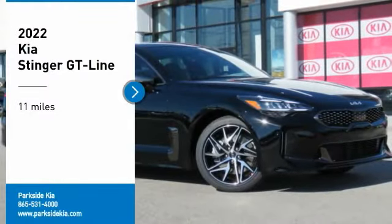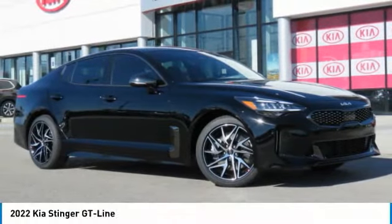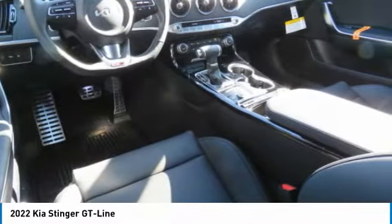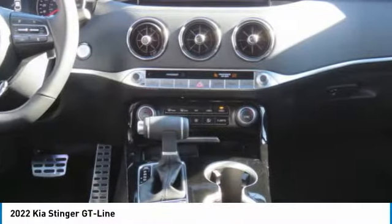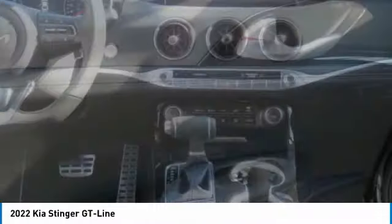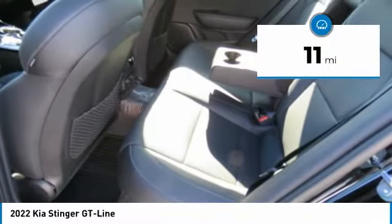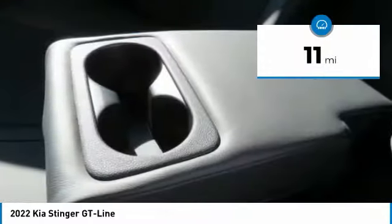Come test driving for the 2022 Stinger. The Kia Stinger has a design that is sure to leave an impression. It offers the perfect combination of a sporty look coupled with a wide variety of luxurious features. This vehicle has less than 100 miles. Here are some of this vehicle's great options.